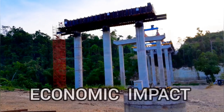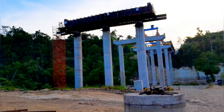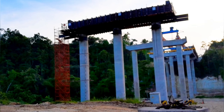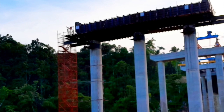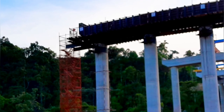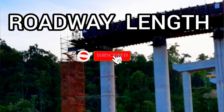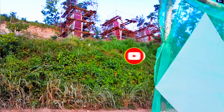Number four: economic impact. This major project is set to open new lands in South St. James, driving up land prices and spurring new development. However, businesses along the old routes might experience reduced traffic and customer flow. What are your thoughts on this trade-off? Number five: length of the roadway. The project consists of 25 kilometers of roadway — 15 kilometers from Ironshore to Bogue and 10 kilometers from Montego Bay to Mount Pelier.